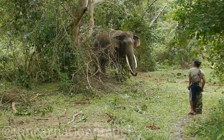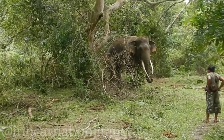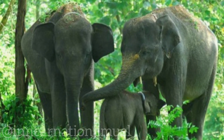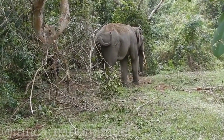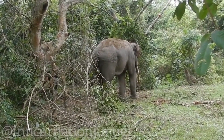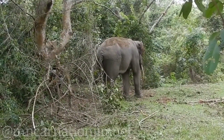The Sumatran elephant is classified as critically endangered on the IUCN Red List of Threatened Species. The main threat to their survival is habitat loss due to deforestation and conversion of natural habitat for agriculture, logging, and human settlement. They are also at risk from human-elephant conflict, as elephants may come into contact with humans when they venture into agricultural areas in search of food, resulting in conflicts and sometimes leading to elephants being killed or captured.